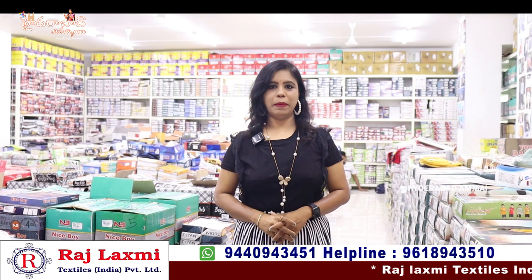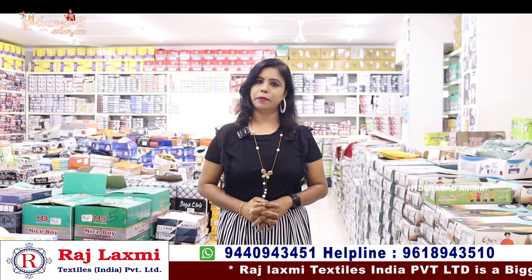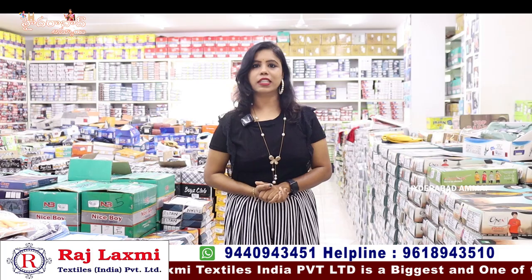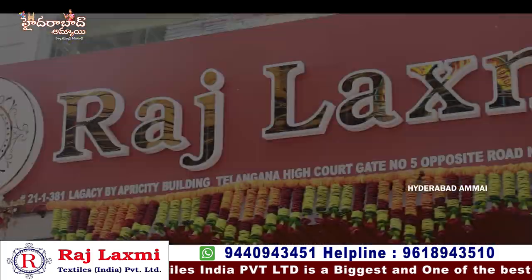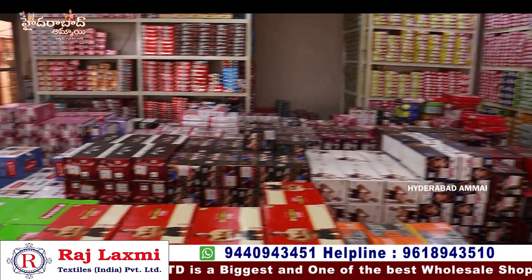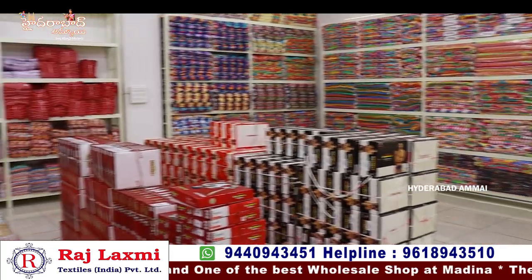Hello everyone, I am Banu. Welcome to my channel from Hyderabad. This is a collection from Rajalakshmi Textiles 3rd branch. Now we are in the Baby Boy section. Let's see what's here.